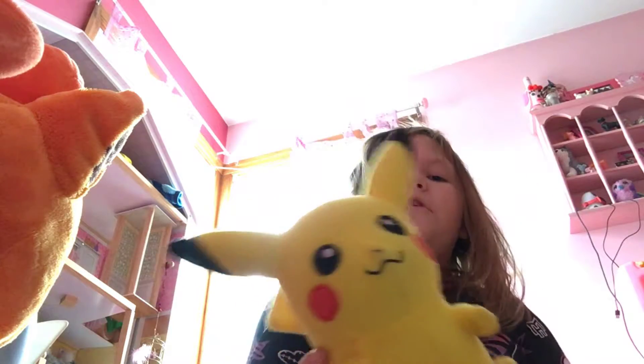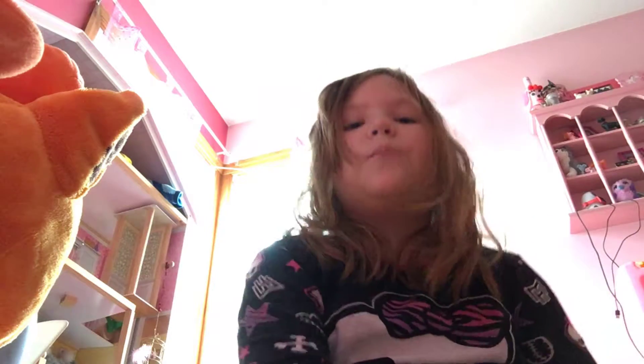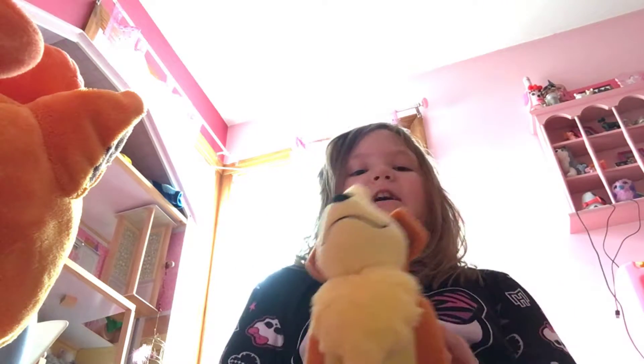I got this one at a carnival because I was playing darts — I had to pop balloons — and I won this little Pikachu. And this one is not a Pikachu but it's still Pokemon. I have Grellith.